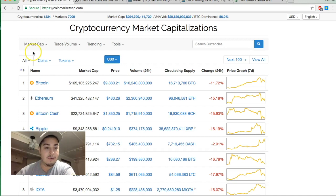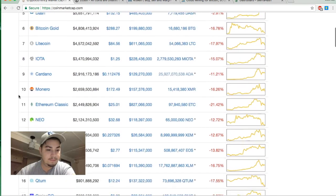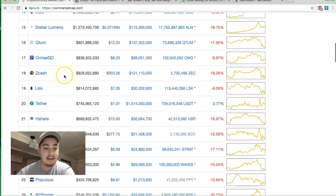On CoinMarketCap, Zcash is sitting at spot number 18 with an 828 million dollar market cap, currently priced around $303 per coin. Being in the top 20 is no joke.